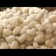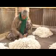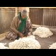The first step, after the silkworm has made the cocoon, is the selection and sorting of these cocoons. This step involves the selection of clean cocoons out of a heap of mixed cocoons.